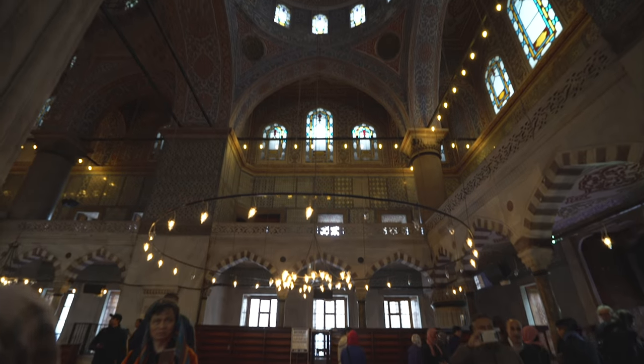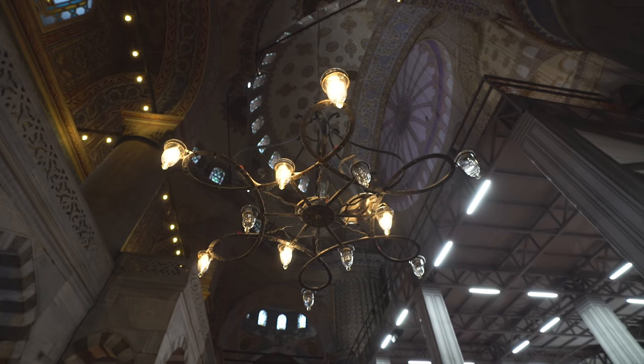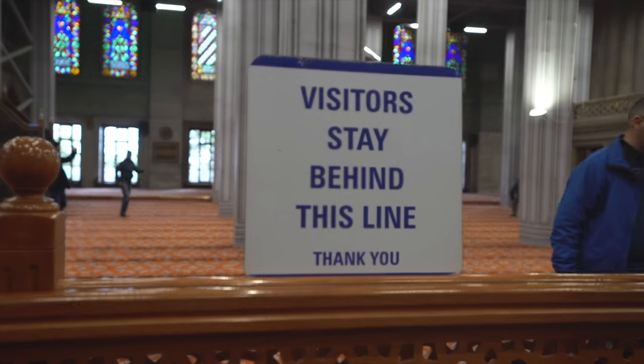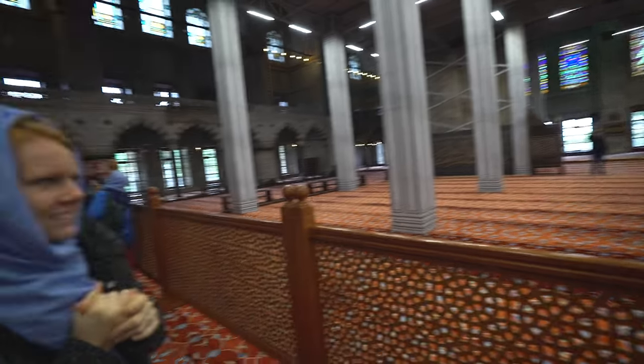When you walk in it feels kind of small and cozy until you look up and realize the ceilings are huge and so beautifully decorated. This is the prayer area and there's a sign that says visitors have to stay behind this line. This is actually the first mosque we've ever been into! I'm kind of sad we're not here close to prayer time — they sing and pray over the speakers and it's a really interesting feeling to be right here next to it, because you can hear the prayers throughout the city. To be right here when it's happening would be pretty amazing.